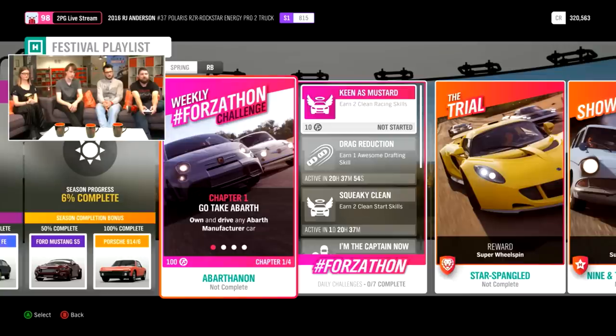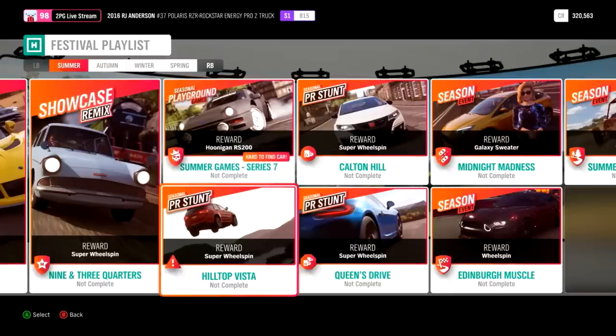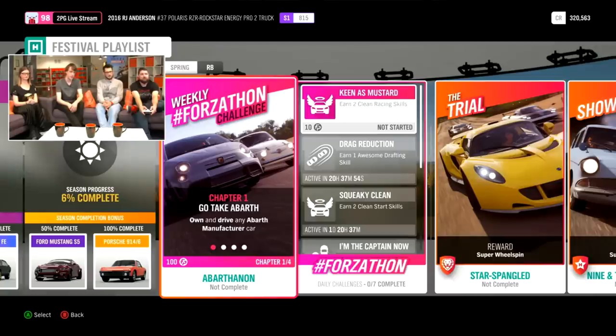We all know what Forzathon challenges are — basically little challenges that you mostly complete accidentally in the game and then unlock a prize. Festival Playlist runs on a similar basis. Over the month you'll get different challenges given to you through the Festival Playlist menu, and you'll get prizes for how many you complete. For example, this next upcoming month, if you complete all of the challenges — which are basically mini Forzathon challenges — you'll get given the Ford Capri Forza Edition. The challenges are basically PR stunts but harder than 3 stars. You can earn quick super wheel spins, quick cars, and if you do them all in a month, you'll get even better stuff like the Capri Forza Edition.